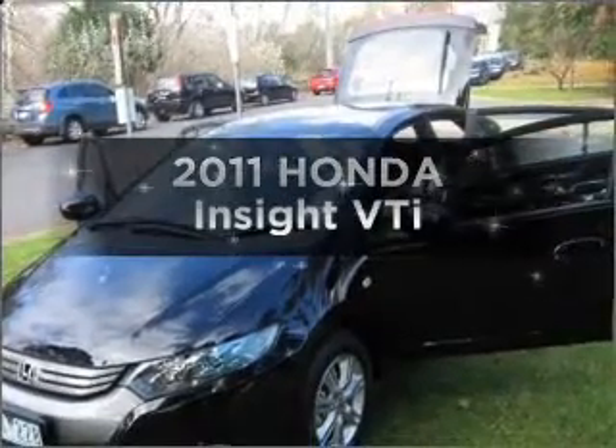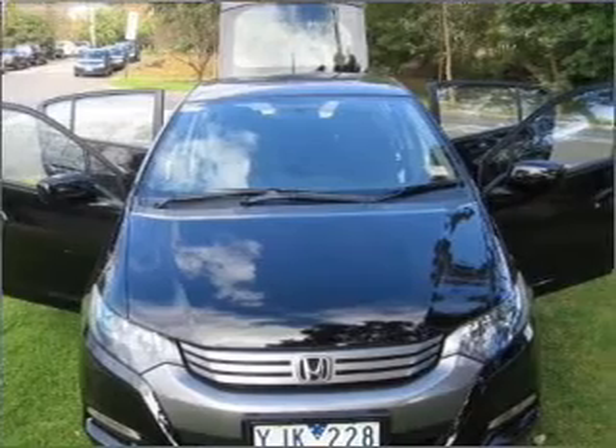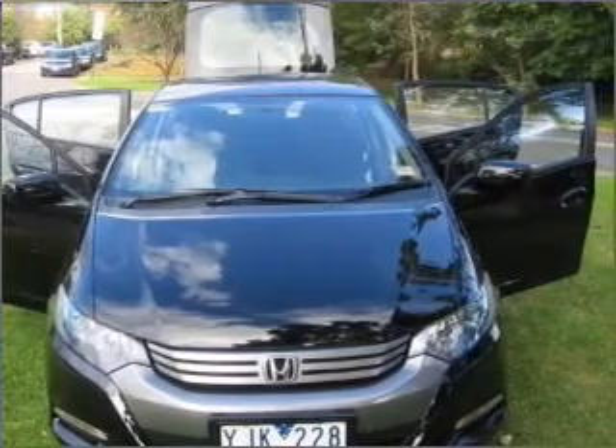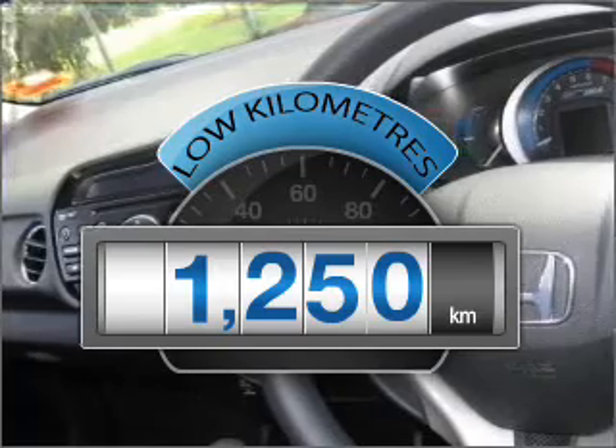Presenting the 2011 Honda Insight. If you're looking for a vehicle with great attributes, look no further. Choosing a car with low kilometres is the right choice.